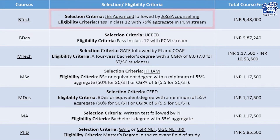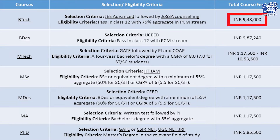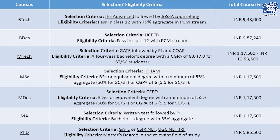Selection criteria for BTech: JEE Advanced followed by JoSAA Counseling. Eligibility: pass in Class 12 with 75% aggregate in PCM stream. Total fee: 9.48 lakhs. Selection criteria for BDes: UCEED. Eligibility: pass in Class 12 with PCM stream. Total fee: 9.87 lakhs.